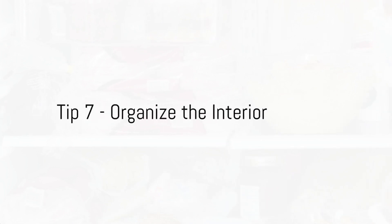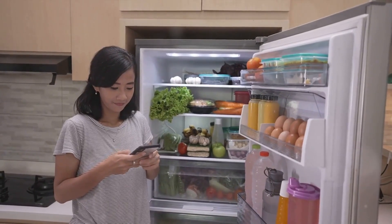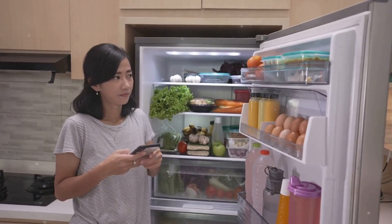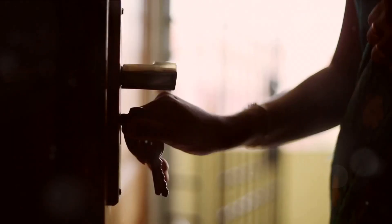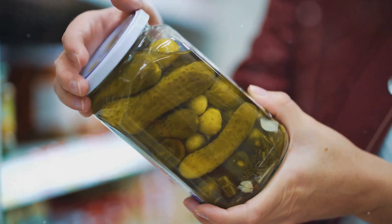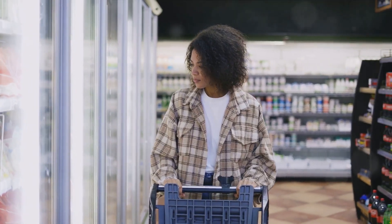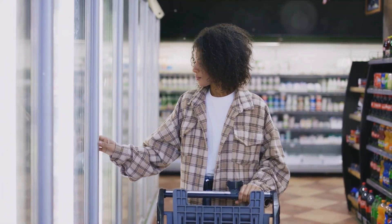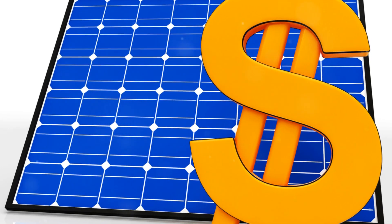Our seventh tip is for the organized minds out there: organize your refrigerator. A well-organized fridge can do wonders for your energy efficiency. When your fridge is organized, you can quickly grab what you need and close the door, reducing the time the door is open and limiting warm air from entering. This means your fridge doesn't have to work overtime to cool down again. By keeping things orderly, you know exactly where everything is, which saves you time and saves your fridge energy. Plus, an organized fridge also allows for better airflow, which means the appliance can cool more efficiently.